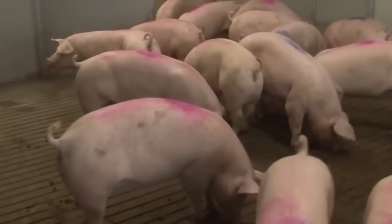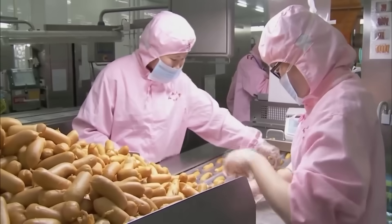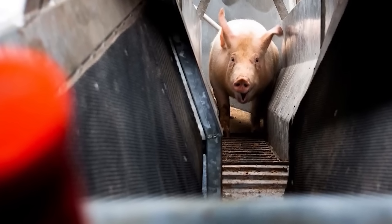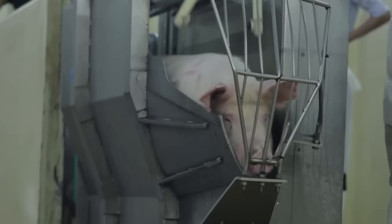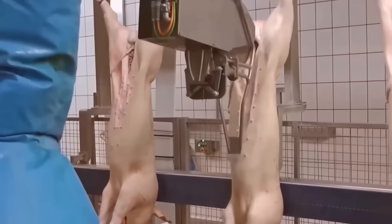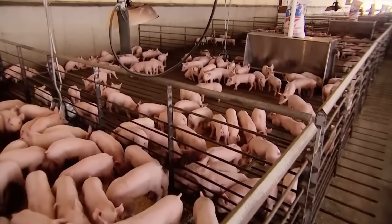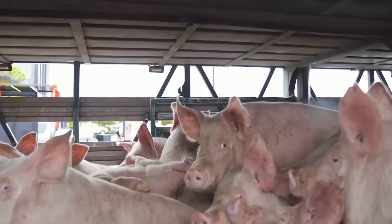Each pig is periodically monitored for health, carefully recorded in the electronic data system. When abnormal signs are detected, isolation and treatment measures will be taken immediately to prevent the spread of disease. After about five to six months of raising, when the pigs reach the standard weight of 100 to 120 kilograms, they are taken to slaughterhouses that meet food hygiene and safety standards. The pig transportation process is carried out according to strict standards to ensure the health of the animals. Specialized vehicles have a cooling system to reduce stress for the pigs and limit the impact on meat quality.